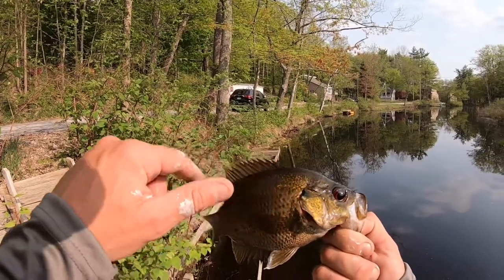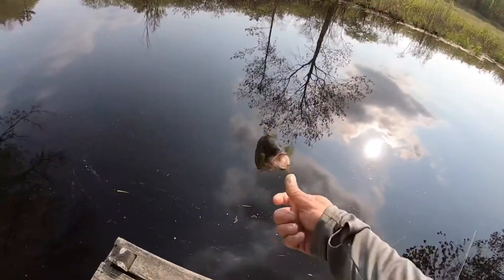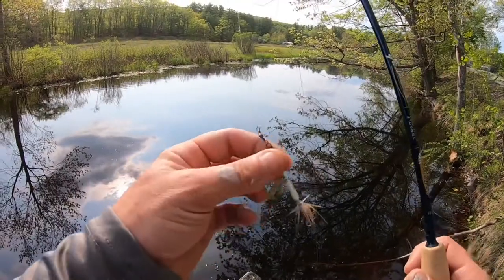Watch out for the spikes on the bottom too. So you just watched me catch one on the wacky worm — a two and a half inch trout worm on an ultralight rod with six pound monofilament. Now I'm going to show you how to catch them on a rooster tail, a one quarter ounce white inline spinner.